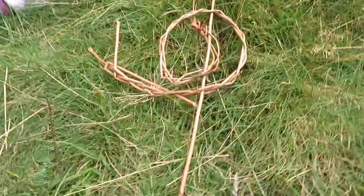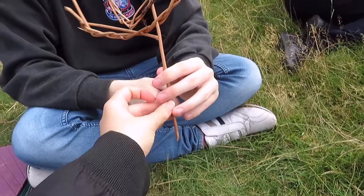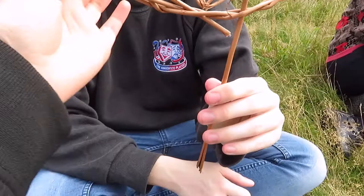So out of willow we made a little snail. Some soaked willow platted together and then bent round in a circle with a bit of wood stuck through it. It's a snail.